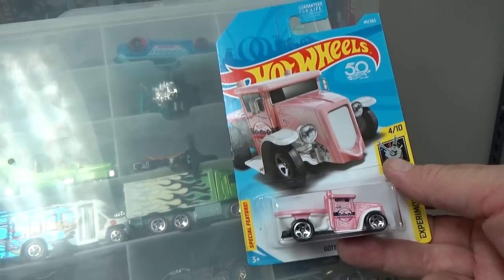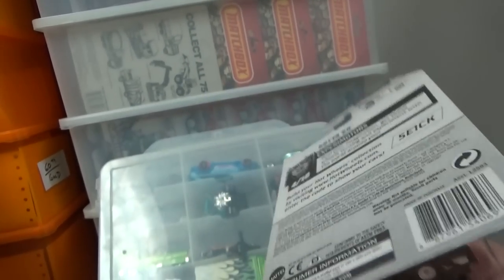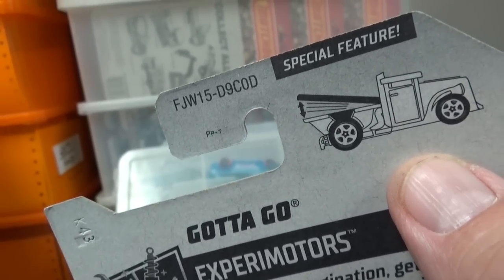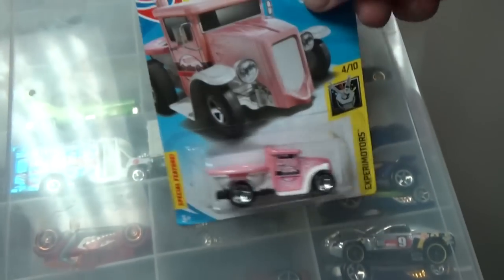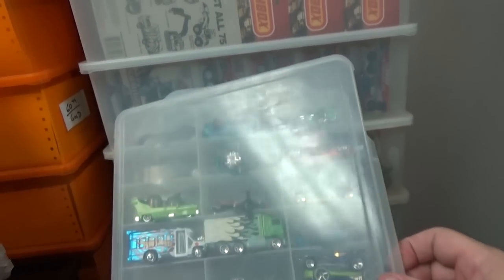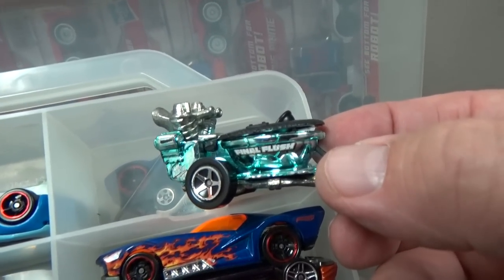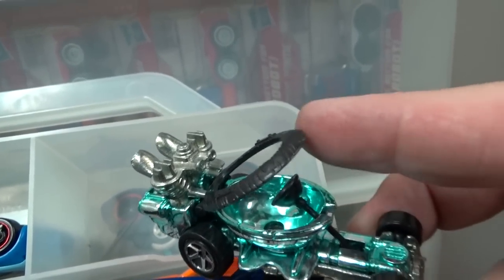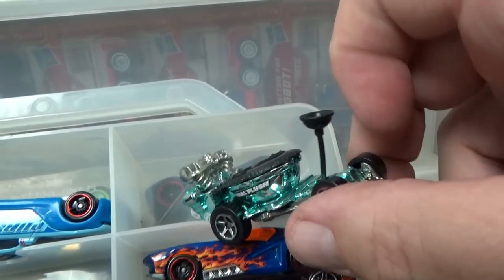Next up: Gotta Go versus Hot Seat — two funny choices because they're both toilet cars. I realized Gotta Go would be a good suggestion for Epic Track Battles, and when you roll the car it has a moving function — the toilet seat lid pops up and down as it rolls down the track. Hot Seat is the original toilet car, and this sample is the final run — they even put 'Final Flush' for the decoration.